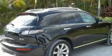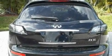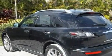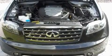Its top features include memory settings for the driver's seat positions, so you can recall your favorite position with the push of one button, heated seats, a power rear lift tailgate, a premium audio system, and leather seats.